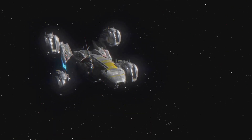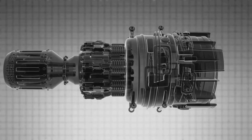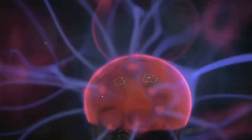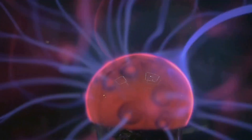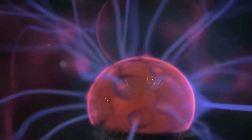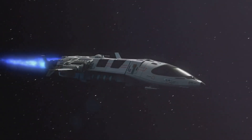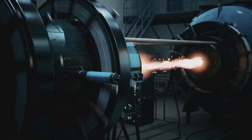The Hall effect thruster is already a proven design, used on hundreds of satellites and deep space probes. Its principle begins with a simple chamber shaped like a ring. Into this ring, a neutral gas such as xenon is released. Electric fields strip electrons from the gas, turning atoms into positively charged ions. Magnetic coils positioned around the chamber confine the electrons in a circular path, forming a rotating current. This current creates a field that continuously accelerates the ions out of the chamber at tremendous speed. The ions exit in a focused jet, producing thrust while the electrons are redirected back to neutralize the exhaust. The entire process is silent and steady, capable of operating for years.